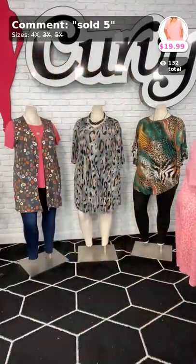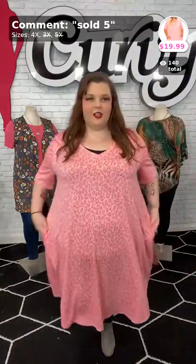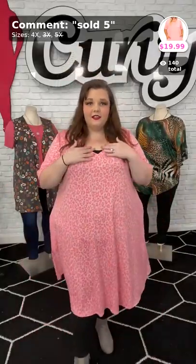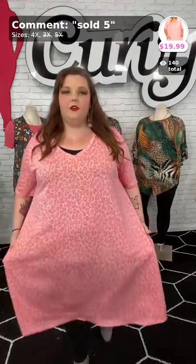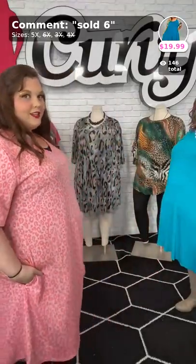This is called Sweet Dreams, and it's the cheetah print. We've only got one left, and it's the 4X that I'm wearing. It has the V-neck, plenty of stretch. It is the terry cloth material, very lightweight. It's $19.99 — sold number five. It has pockets and it hits below my knee. I love this pink — it is a beautiful pink with the cheetah print. You can't go wrong, ladies. It's sold out, y'all. Yep, it's gone. Dream, that's your dress because it even had your name in it.